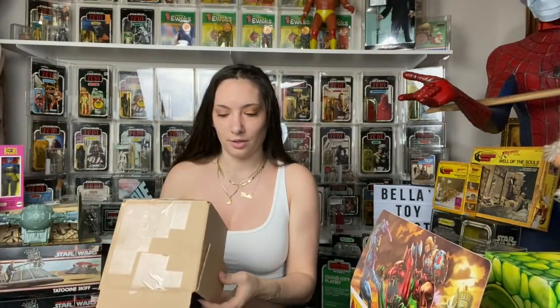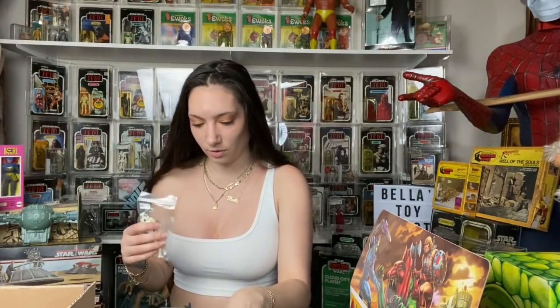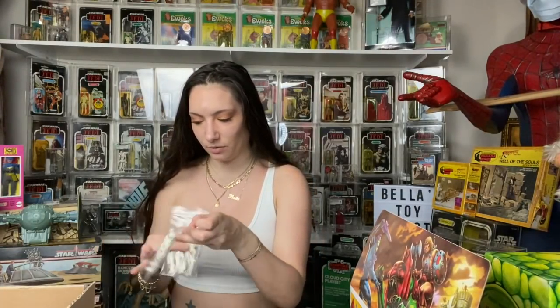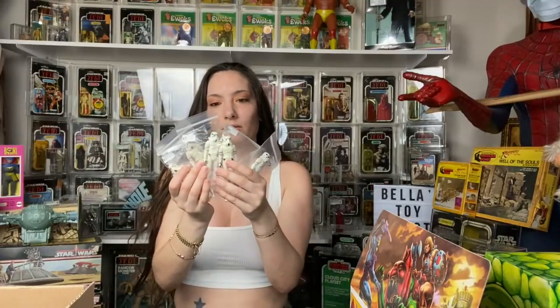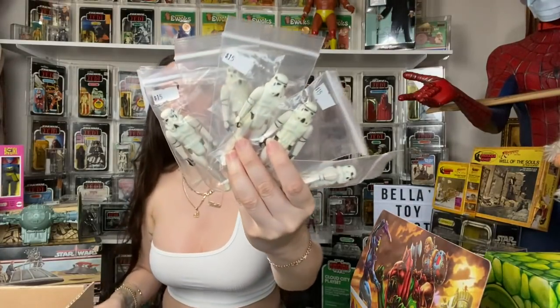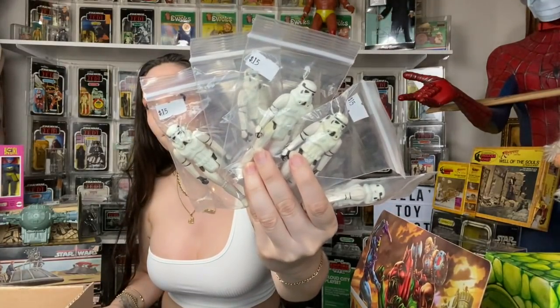I just got a whole box. These were $15 each on the price tag for the snowtrooper — sorry, stormtrooper — and I picked up all of these. The guy gave them to me for $30 for all five. That's a great deal. They have no weapons but they're pretty clean.